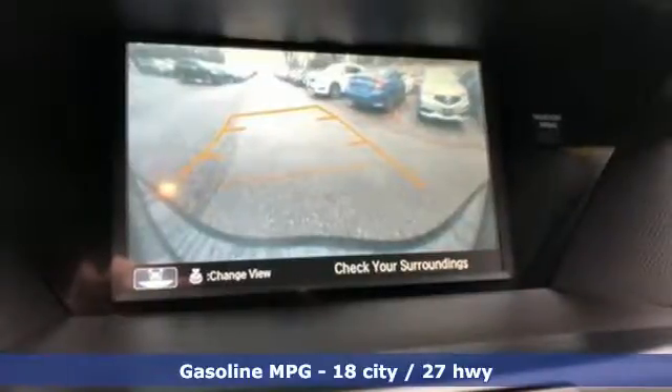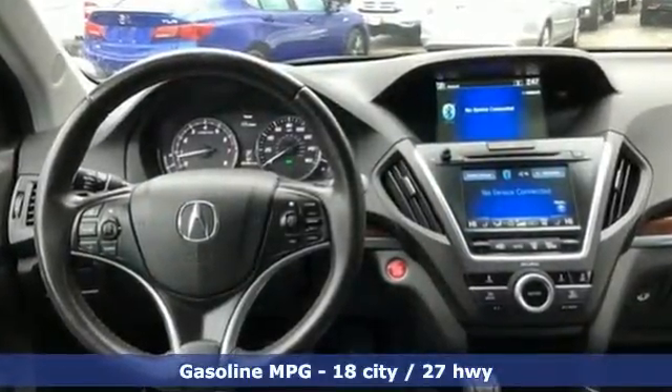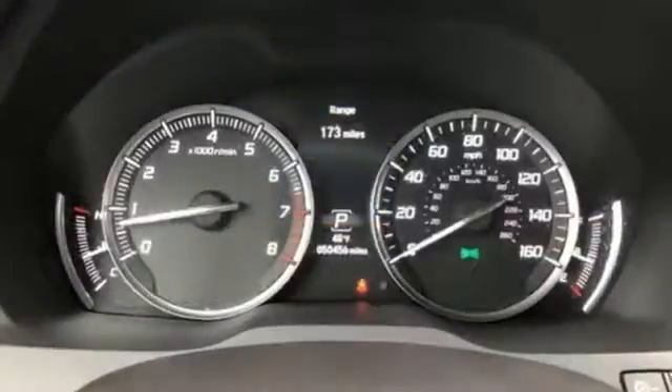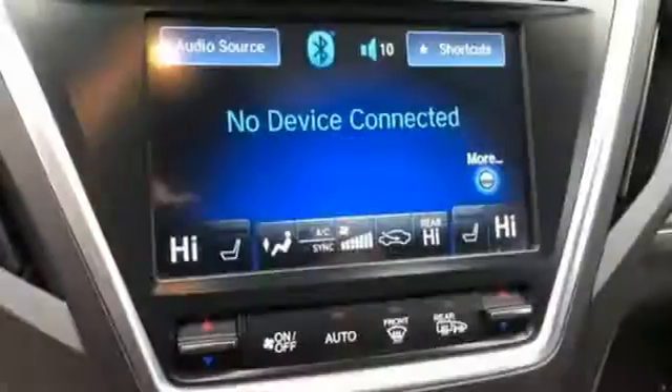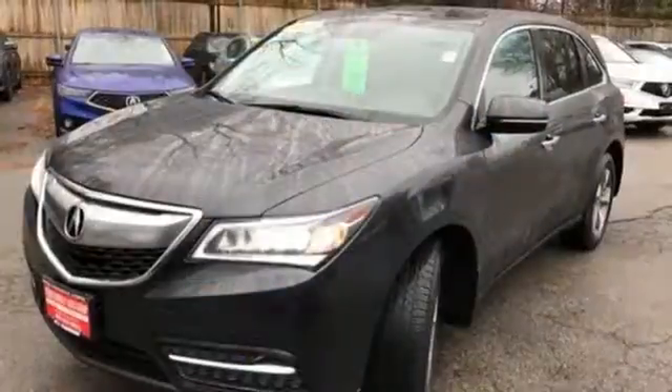Streaming audio, doors and push button start proximity key, front heated leather bucket seats, auto-dimming rear view mirror, wireless phone connectivity, dual zone climate control, V6 engine, power sliding and tilting sunroof, adaptive suspension, and power heated mirrors.